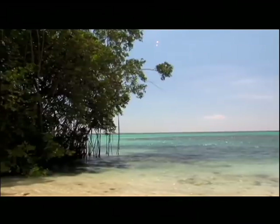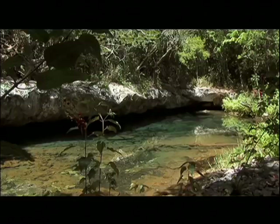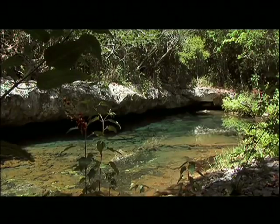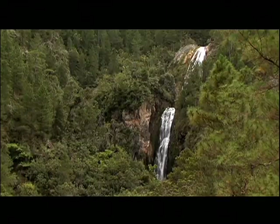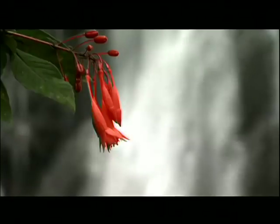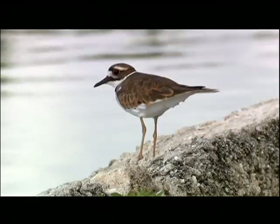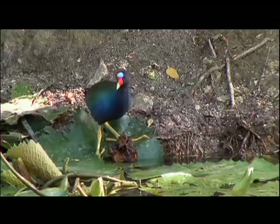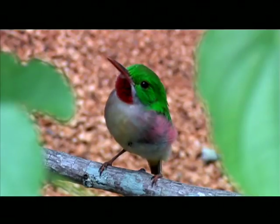From coastal lowlands to the highest altitude in the Caribbean, the Dominican Republic's beautiful and varied landscape seems to offer something for everyone, including the more than 300 species of birds that live here, many migrating long distances each winter.